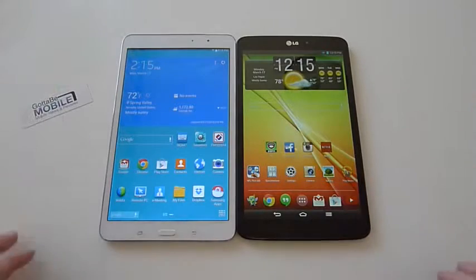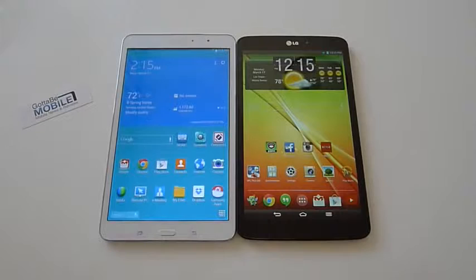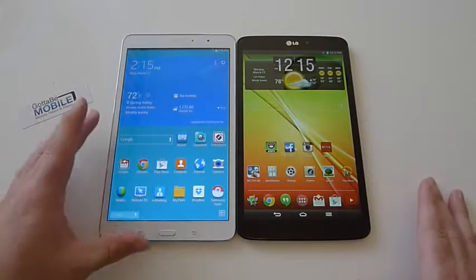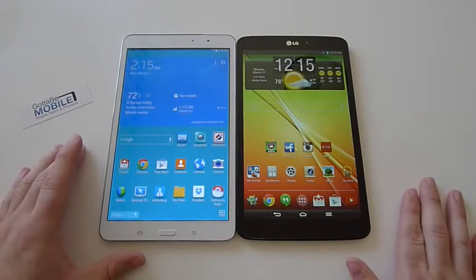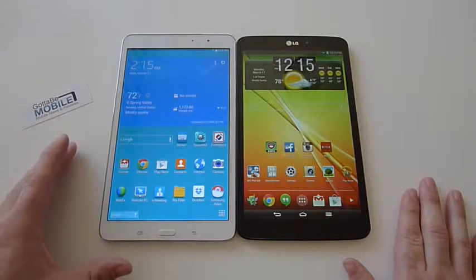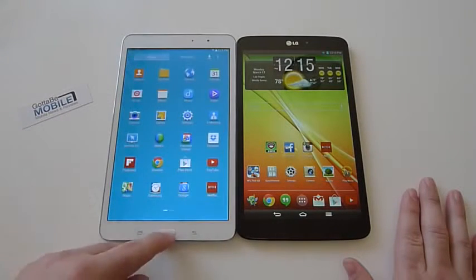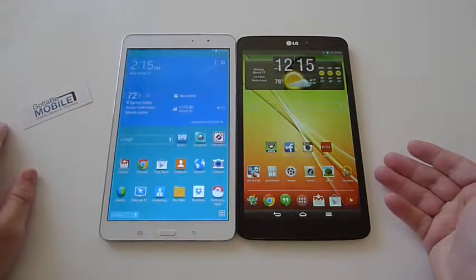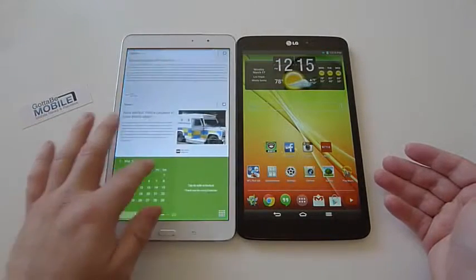They both have very thin sleek bezels on the top and sides, and they both just have excellent displays. The LG has a 1920x1200 full HD display, but Samsung has really stepped up. The Galaxy Tab Pro 8.4 has a 2560x1440 QHD, almost 2K resolution, and it looks gorgeous — it really does. The LG G-Pad was one of my favorites, but Samsung's display is just really good. You're definitely going to enjoy it and it's worth the additional price.